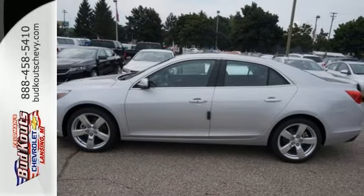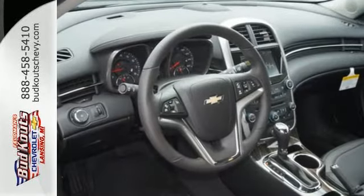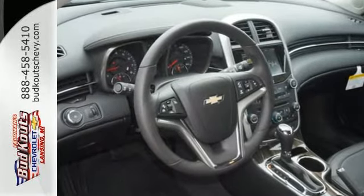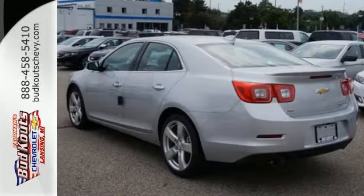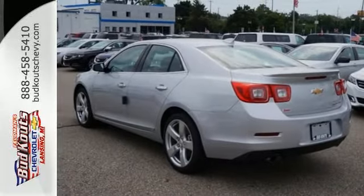With everything you need from supportive and comfortable seats, and StabiliTrak to keep you steady on the road, to an Ecotech engine and 6-speed transmission with sequential sport shift to get you there with power, this vehicle offers a refined driving experience while remaining easy on the eyes.